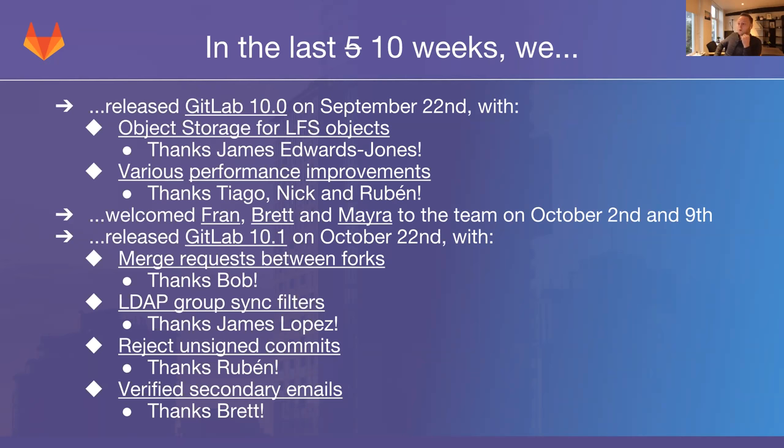This was built by James Edwards-Jones. It allows you to use object storage — for example, S3 or an S3-compatible storage system, or anything else supported by CarrierWave — to store LFS objects. This means you will not need to store those on your local machine anymore, especially if you have a lot of GitLab instances sharing file storage. This will take all of that traffic away from your NFS and decrease the load on those machines.